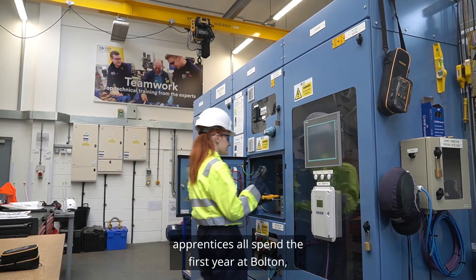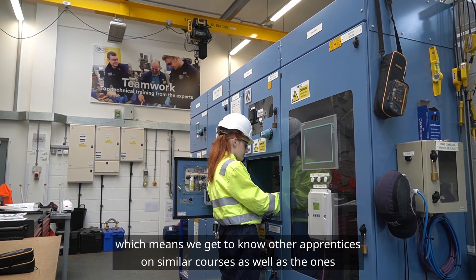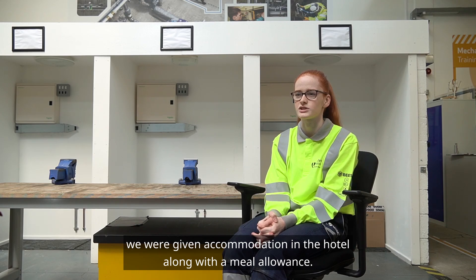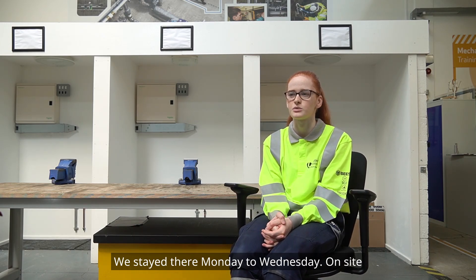The electrical, mechanical and instrumentation apprentices all spend the first year at Bolton, which means we get to know other apprentices on similar courses as well as the ones on your course. While spending the first year at Bolton we were given accommodation in the hotel along with a meal allowance, staying there Monday to Wednesday.